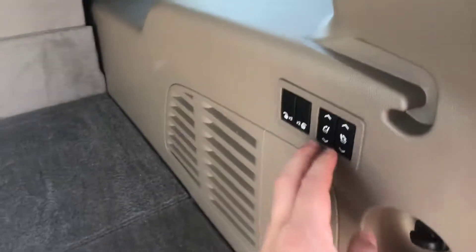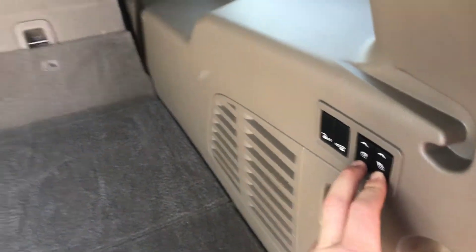As you can see, there's plenty of room back here with the third row up. If you need a little bit more storage, this does have the electrically folding seats.